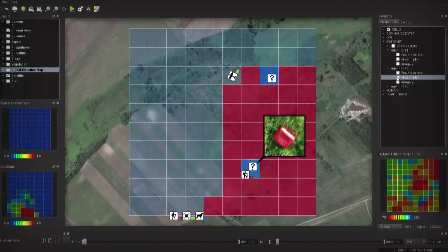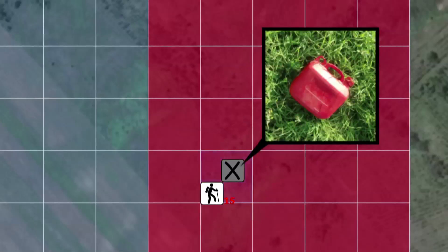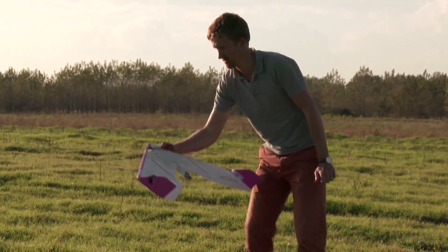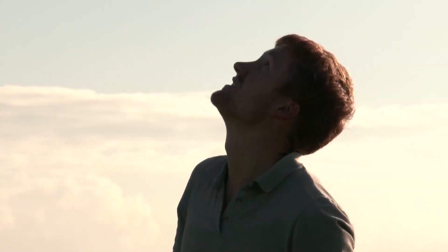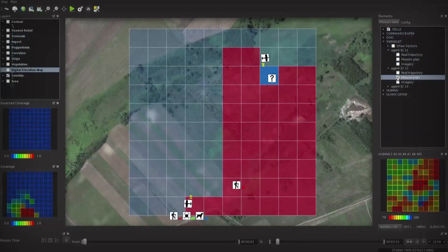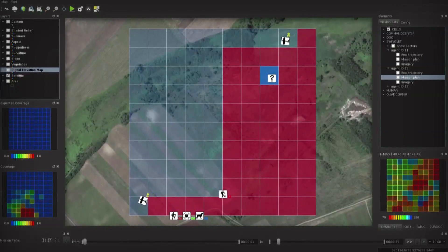A false alarm. The search agent finds the detected object, cancels the red alert, and notifies the central planning station automatically about her discovery. To find Linda as soon as possible, Swarmix brings in more agents. A second Swinglet joins the search, and the planner software now coordinates the joint actions of three agents.